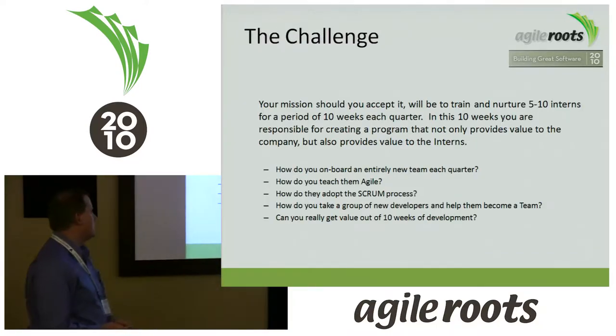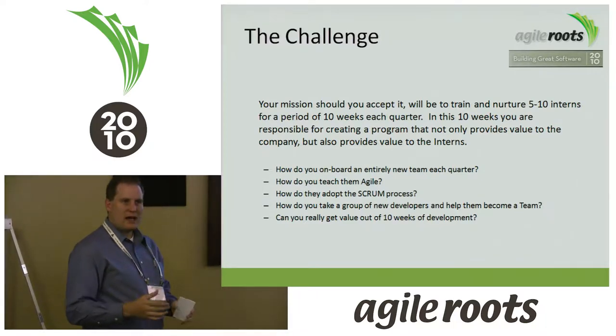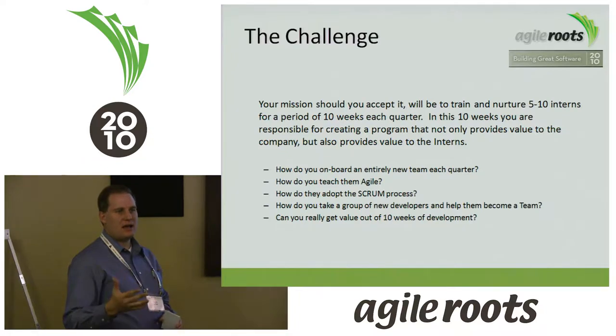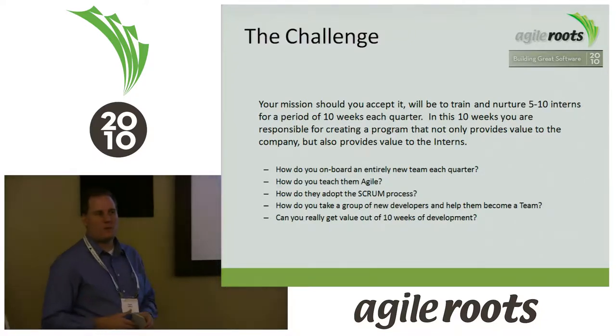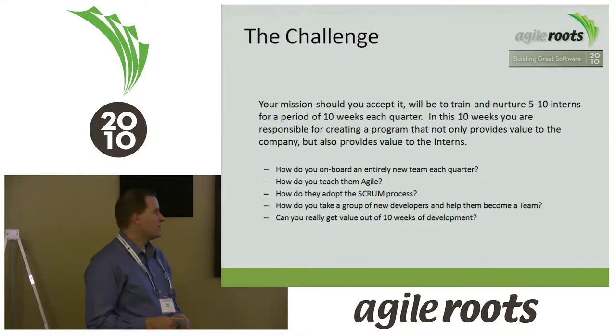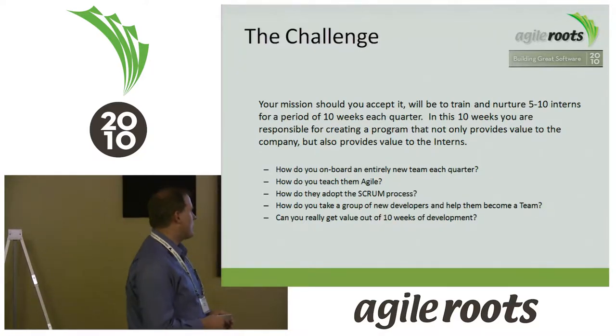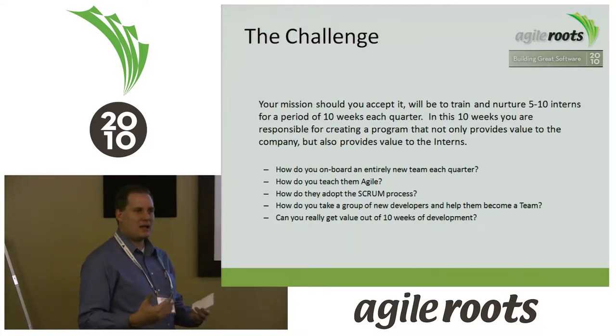I was given an opportunity with a local university called Newmont. They've been around for about four or five years, and part of their curriculum is that you have to take two quarters of an internship. Depending on how many credits you're doing, you do between four up to eight hours every day for a 10-week period. They have agreements with companies throughout Utah and California to take on between four to sometimes up to ten interns at a time on different projects. The challenge was: how do we bring on an entirely new team, train them, teach them, and bring them up to speed so they can be productive and give the company value?